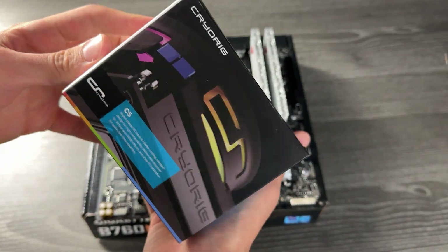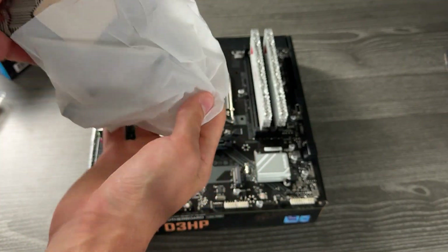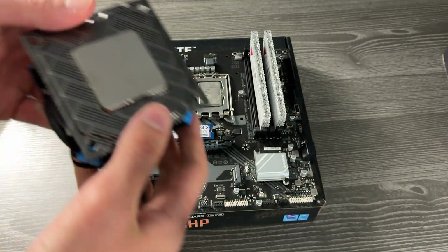Water coolers or coolers in general — let's separate them. Air coolers: sure, you can always buy them used. Just make sure you have all the mounting equipment, which can be tricky because you have to decide which socket you're building on, and you may be left without the mounting kit for another socket — that has happened to me. Overall, it's pretty easy to assess how good an air cooler is. You can definitely buy water coolers used too.